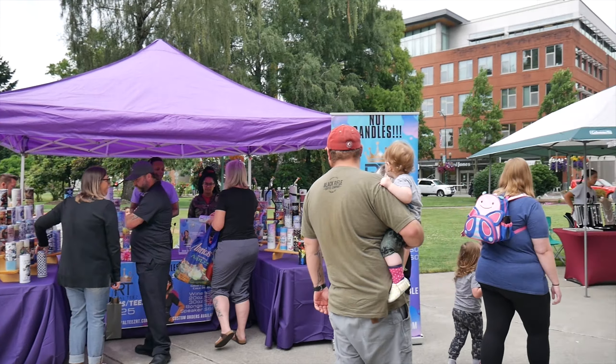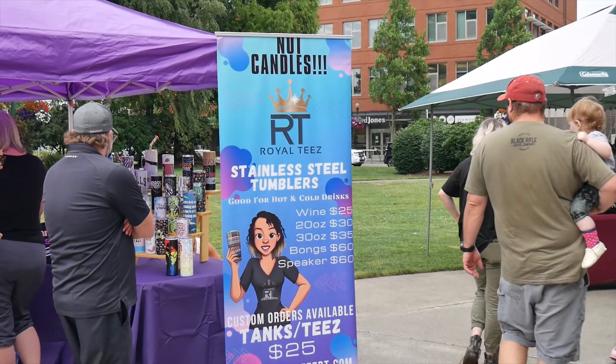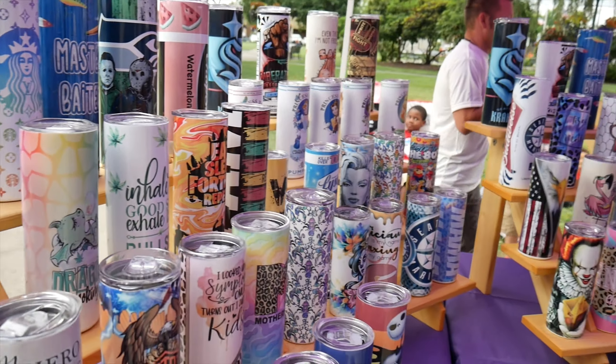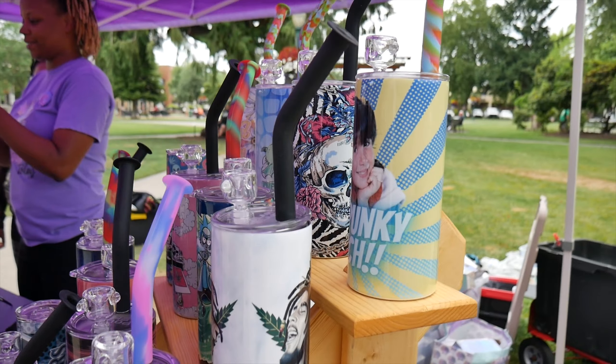And here we have some tumblers — stainless steel, it's called Royalties. We got Jason, Jack Skellington, Pennywise, The Simpsons, and Monkey Brewster. So I think we pretty much saw everything.